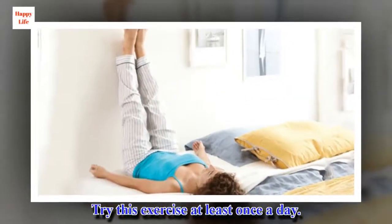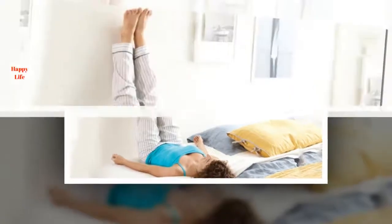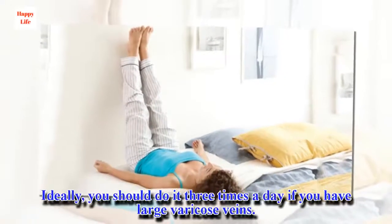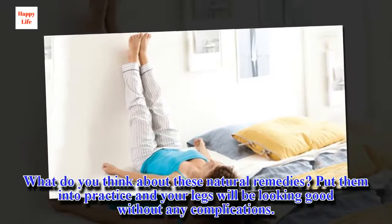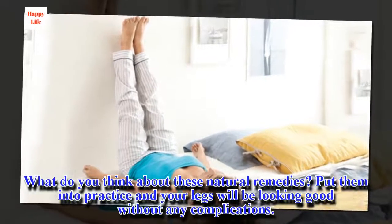Try this exercise at least once a day. Ideally, you should do it three times a day if you have large varicose veins. What do you think about these natural remedies? Put them into practice and your legs will be looking good without any complications. I'll see you on the next one.